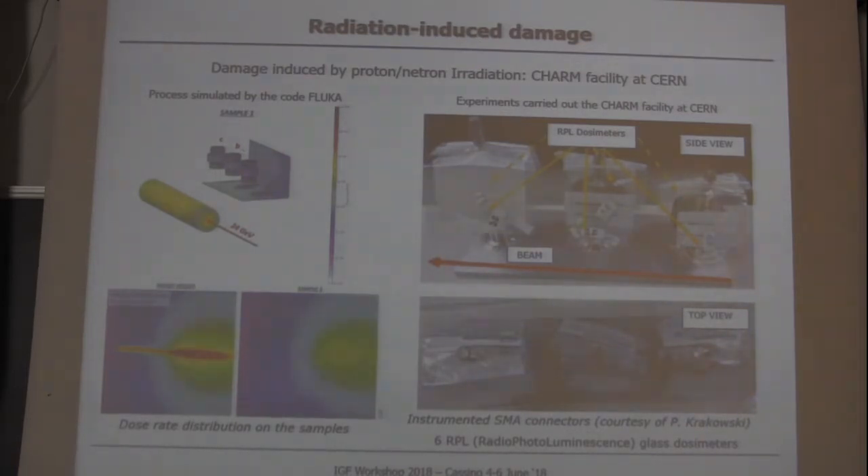We are studying the effect of irradiation through numerical simulations using the Monte Carlo method implemented in a specific code called FLUKA. We also used the irradiation facility at CERN called CHARM, simulating a total dose corresponding to an exposure of about one year of future accelerator operation. We then repeated leak tightness and dismountability tests after exposure in the radioactive environment, and we are continuing with this experiment.